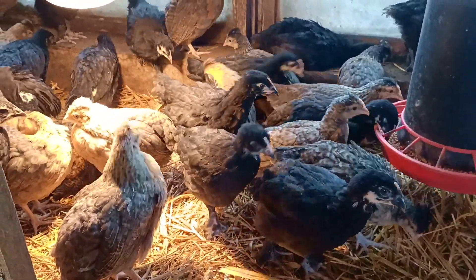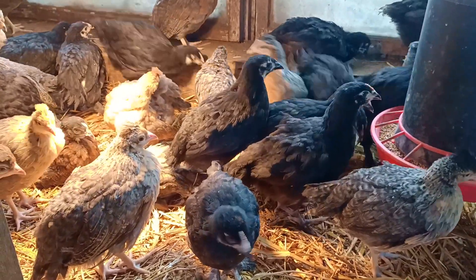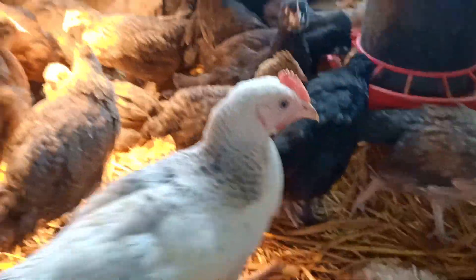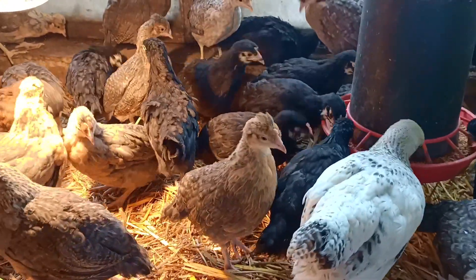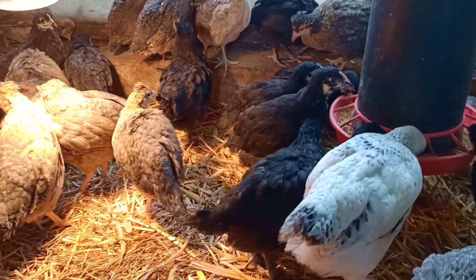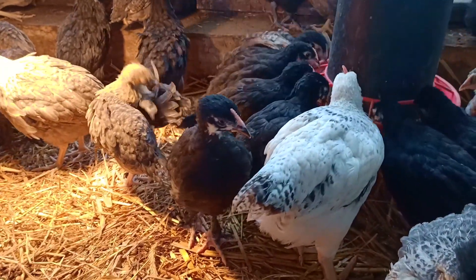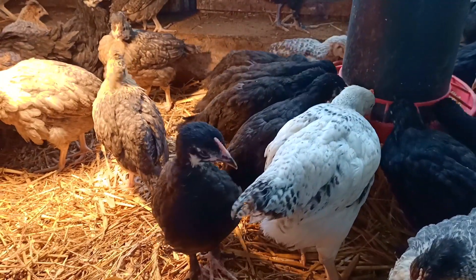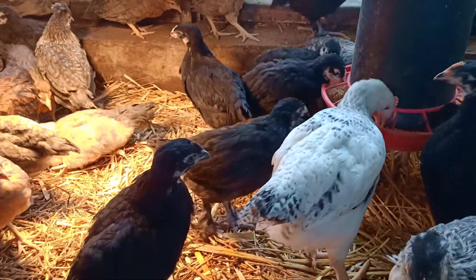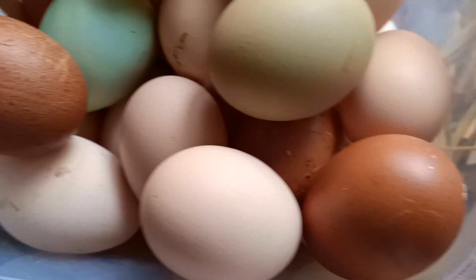Maransy to są kurki najczęściej spotykane czarno-miedziane, ale też są o barwie niebieskiej lub białej albo jarzębatej. Skoki mają opierzone łapki. Jest to kurka nawet ciężka powiedziałabym. Nie mówię z własnego doświadczenia, ani z żadnego opisu z internetu - po prostu mówię Wam z głowy od siebie. Ciężka kura. Jajek do 250 rocznie znosi w szczycie swojej nieśności. Barwa jajek maransów to są takie czekoladowe.